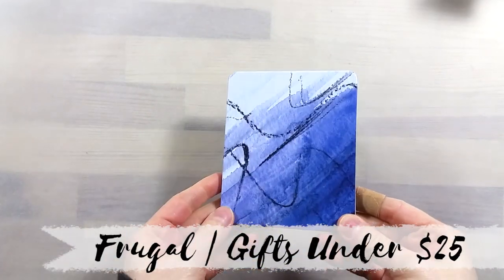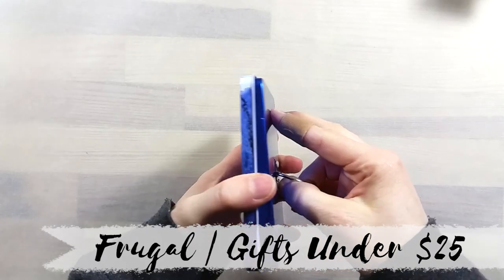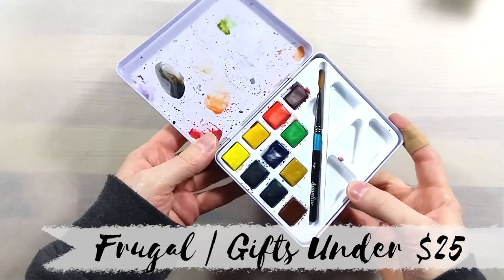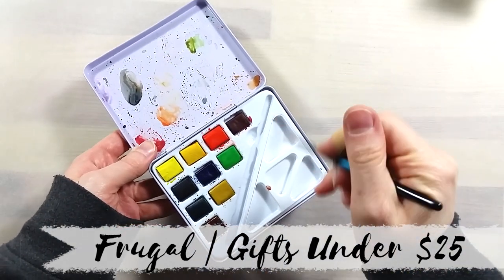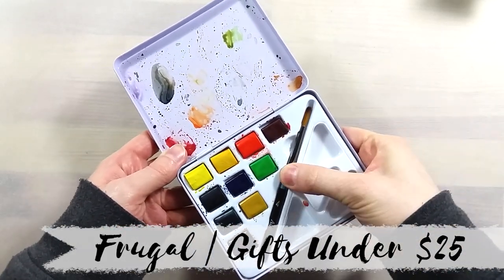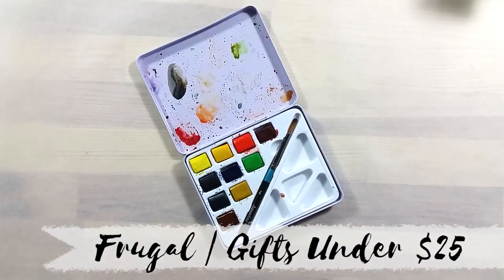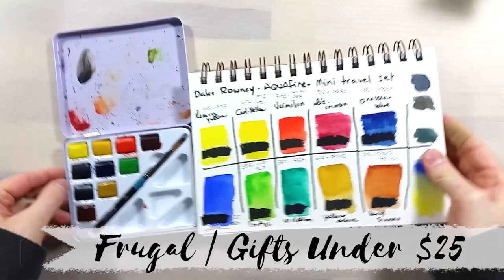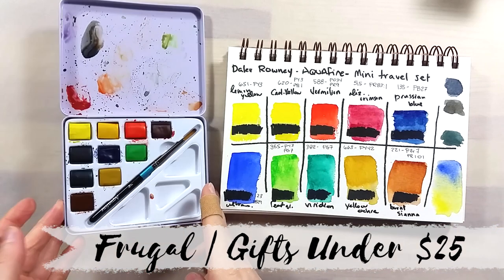My first pick is this travel set of Aquafine watercolors. It's a small set of 10 colors in a super slim metal tin, and it comes with a small brush and a mixing area. I chose this set because it is a surprisingly great set — super affordable and the paints are great. It doesn't come with black or white paints. The travel brush is a good usable size, and it's really easy to carry everywhere.